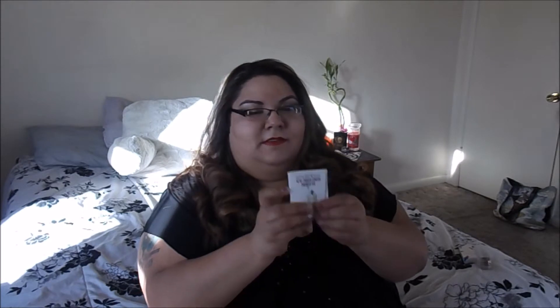Next we have a Smashbox Photo Finish Primer Oil. I've heard of Smashbox products and their primer potions and stuff like that. I'm kind of afraid to use an oil just because my face tends to get oily anyway, but I might end up loving it, so I will probably still give this a try and see what happens.